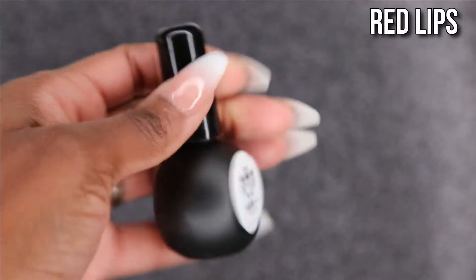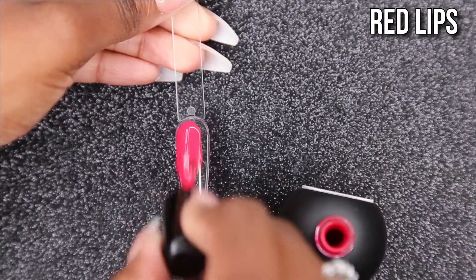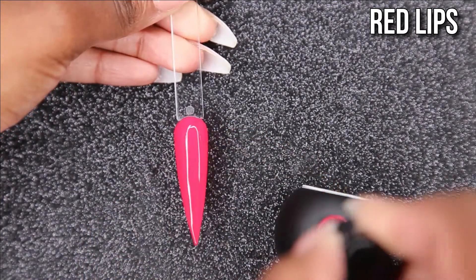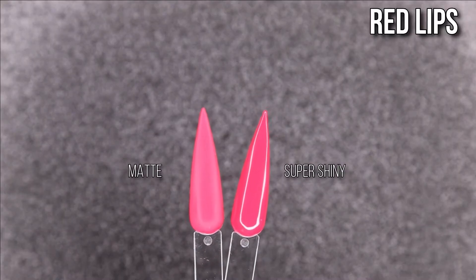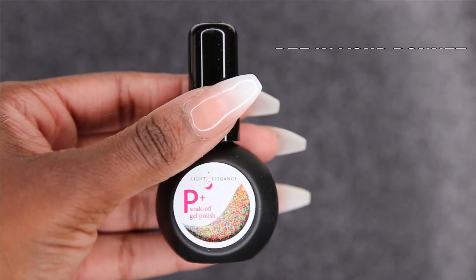And this is Red Lips — a red polish. I wasn't too thrilled, but since I didn't personally spend my coin on it, I love it. Beggars cannot be choosers, so I love it, and I'm definitely going to use it on myself or one of my clients. I'm really thrilled to have it in my collection because I don't think I have a red polish at all.